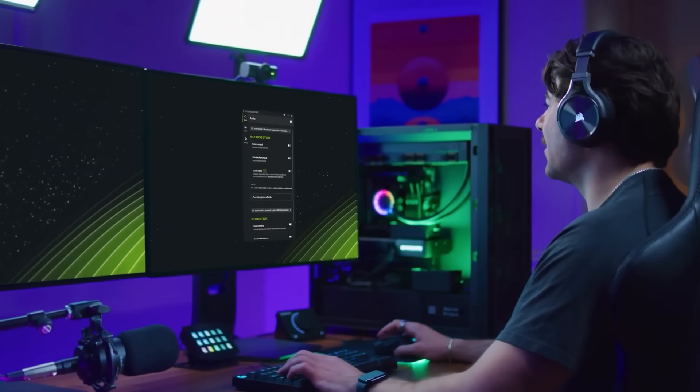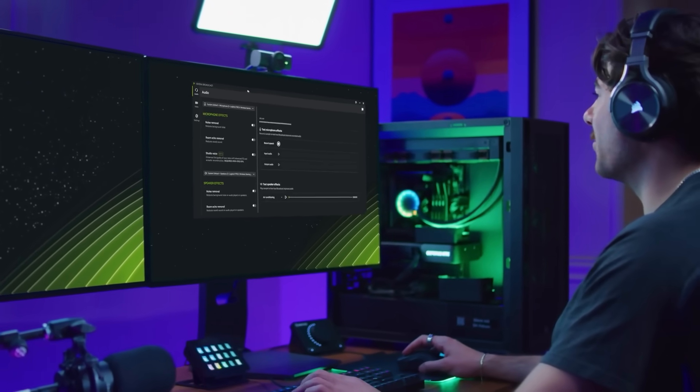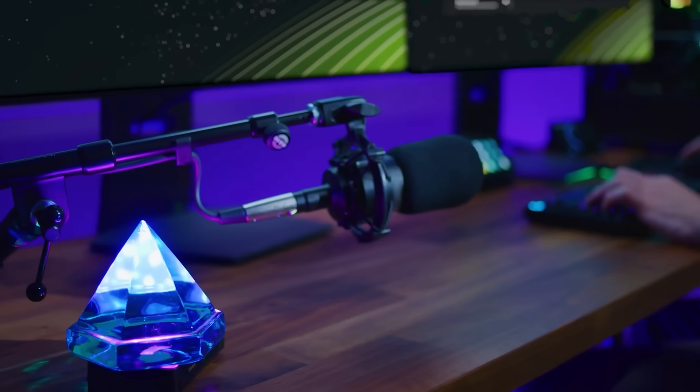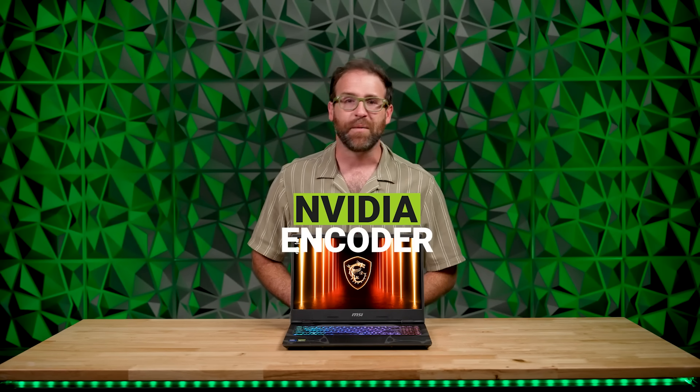First, there's the NVIDIA Broadcast app that transforms your home streaming room into a professional studio with the power of AI. And then there's the NVIDIA Encoder — NVENC for short — which does some real magic to deliver smooth, high-quality video at a way lower bandwidth. So, let's get into it.